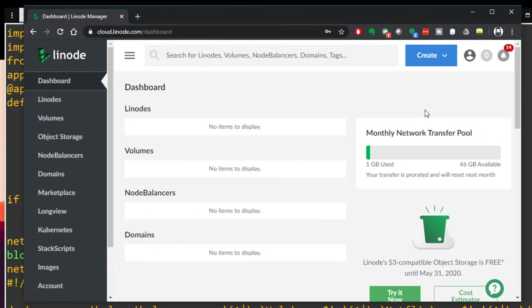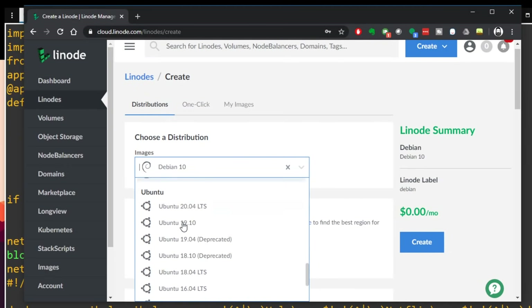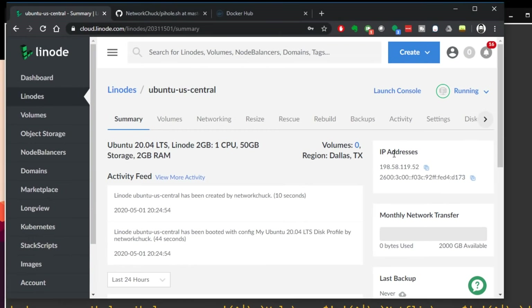I'm going to pick one of my cloud providers and spin up a new virtual machine, choosing the latest flavor of Ubuntu 20. Once it's spun up and ready, we'll get started. My virtual machine is ready — I'll grab its public IP address and launch my favorite SSH program, SolarPutty. I highly encourage you to download this program; link below. It's free and it helps out the channel.